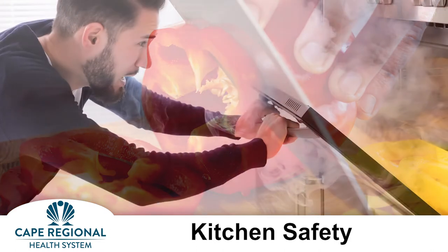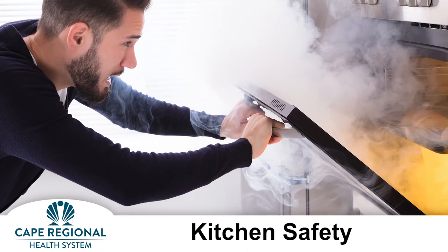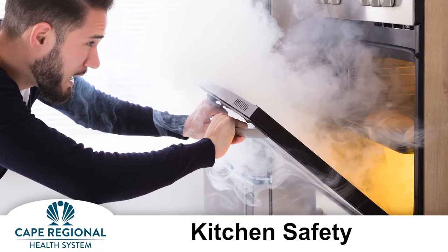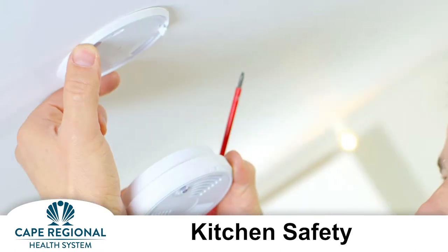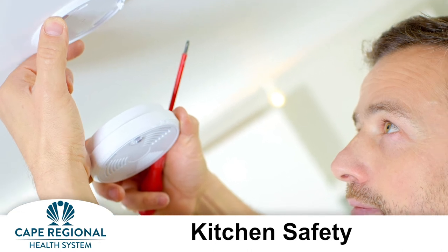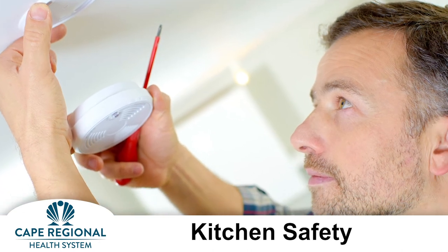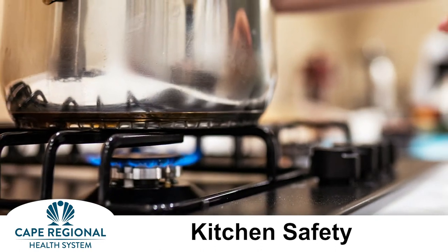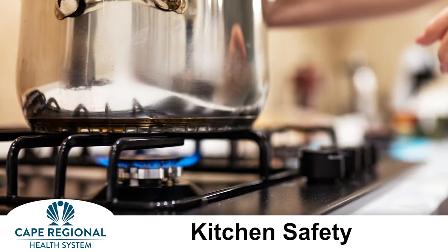Next, take steps to prevent fires. According to the Centers for Disease Control and Prevention, cooking fires account for 72% of Thanksgiving Day fires. Make sure smoke detectors are properly installed with fresh batteries. Keep potholders, wooden utensils, food packaging, and kitchen towels away from the stove. Never leave the stove unattended even for a few minutes and turn off the burners when you leave the kitchen.